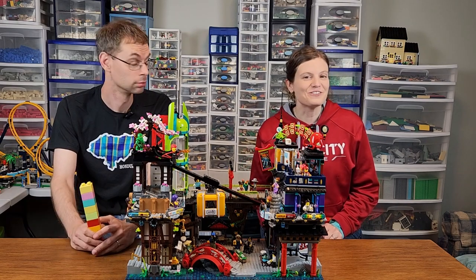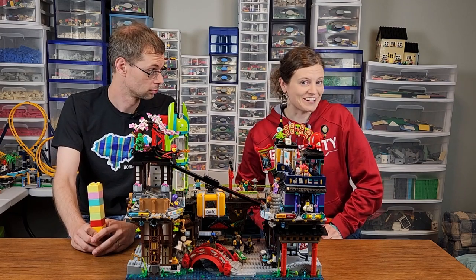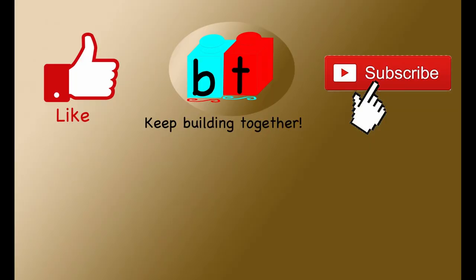So there you have it — our review of Ninjago City Markets. Before you go, check out this review of the equally massive Rivendell. Thanks for watching, subscribe, and always remember to keep building together. We'll see you next time.